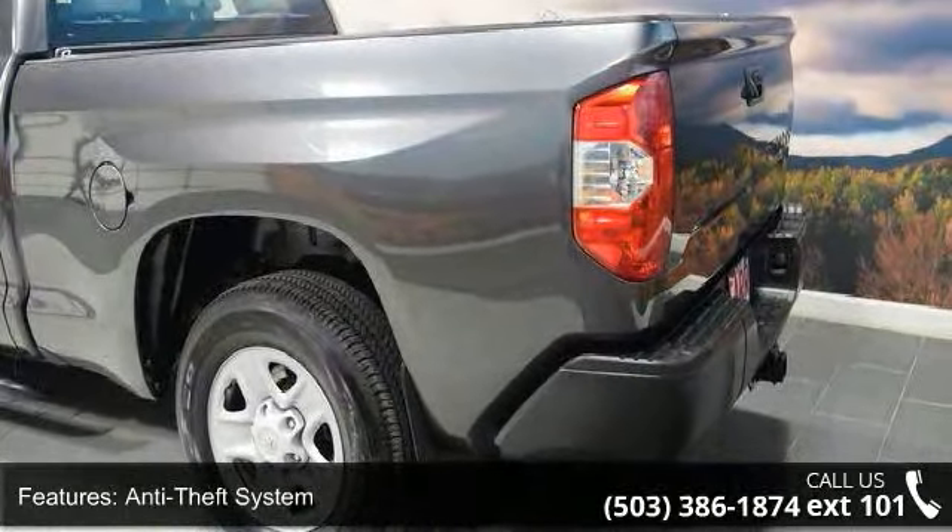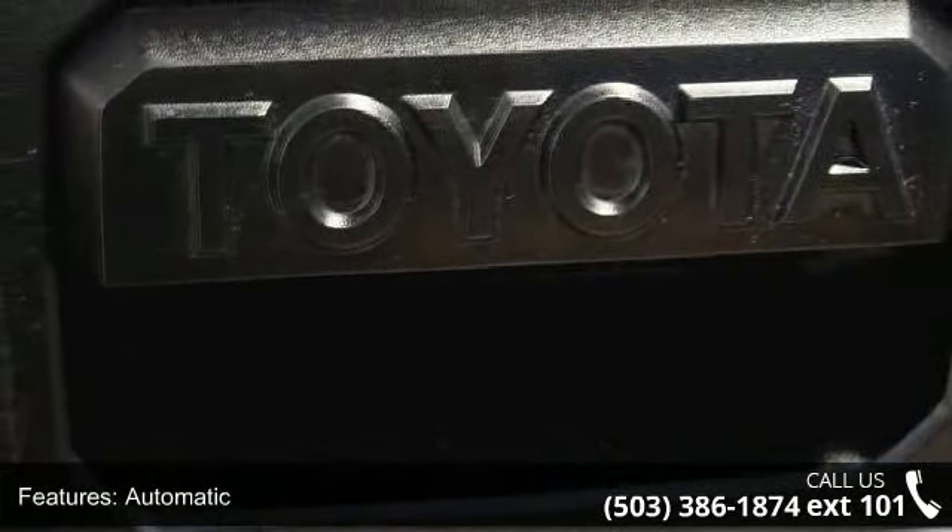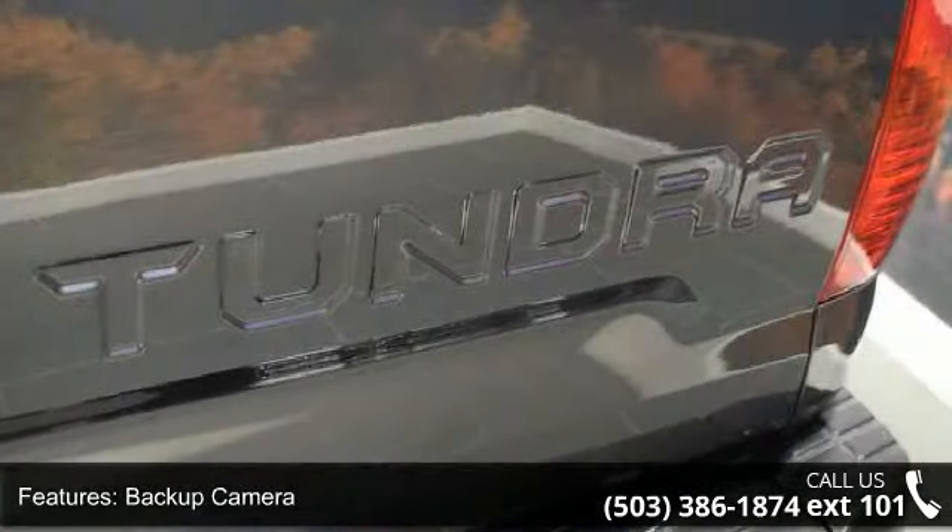If you are looking for a solid pre-owned truck, this might be the one. Let us put you in the driver's seat today. Call or click to contact our dealership.